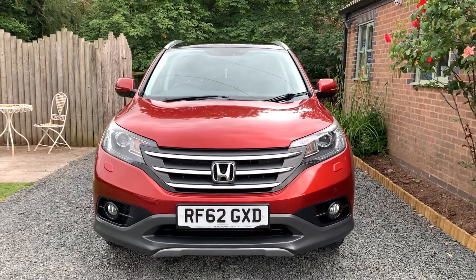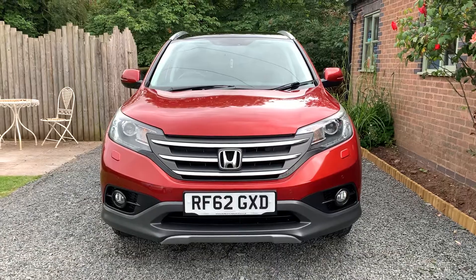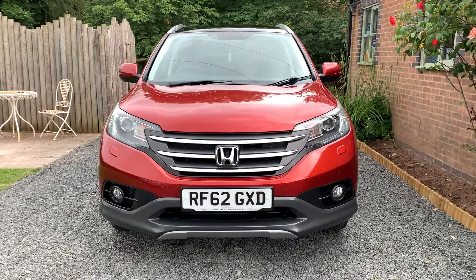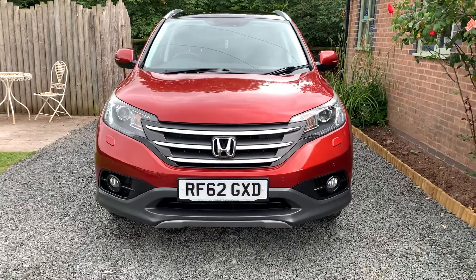Welcome to Dunley Car Sales. I'm Julian Haywood and this is our 2013 Honda CR-V 2.2 D-Tec EX 5-door estate.